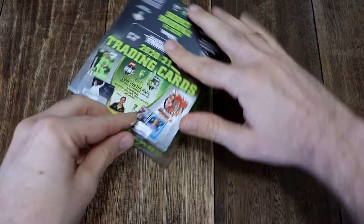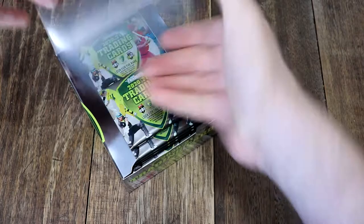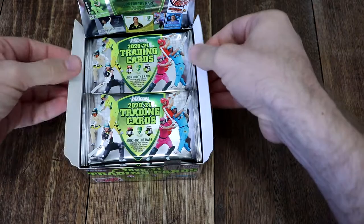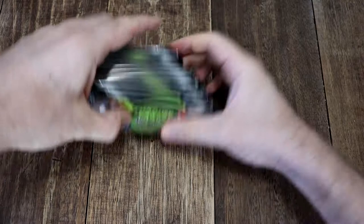This is a brand new box, as you just saw me open the plastic seal. Let's pop that up. I'm going to open up half the box today and open the rest on Saturday. We'll take the back 12 packs and pop those over there for next time.